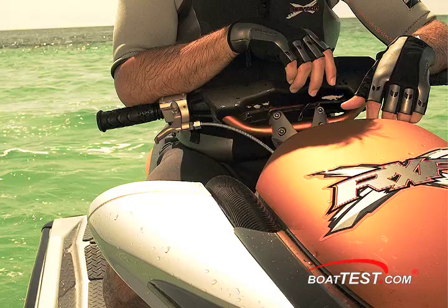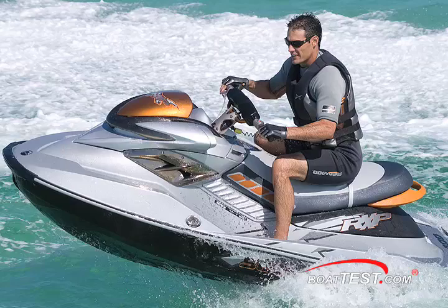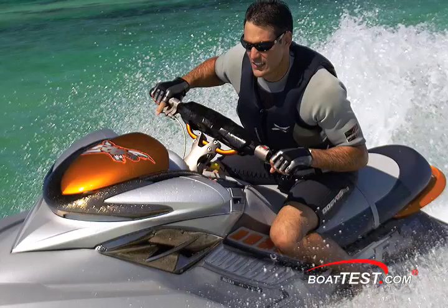We asked Andre Cote, design department project leader for Sea-Doo, how they came up with the design for the RXPX. He explained: "The first effect we want to create is the wow effect. So at a glance, when you look at it for the first time, you have to go, 'Wow, what's that?'"